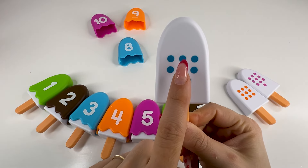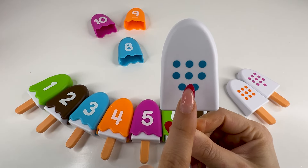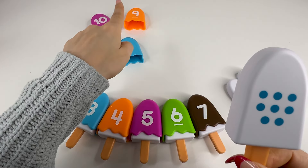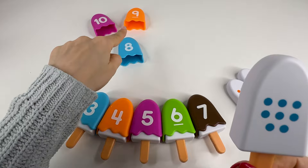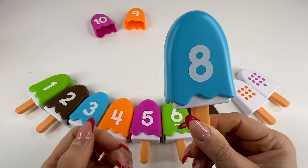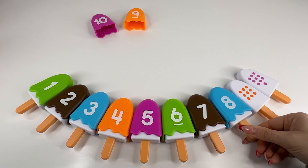And here we have one, two, three, four, five, six, seven, eight dots. So we need to find the number eight. Do you see it? Right, it's right there. Number eight. Nice. Let's put it here and take the next ice cream.